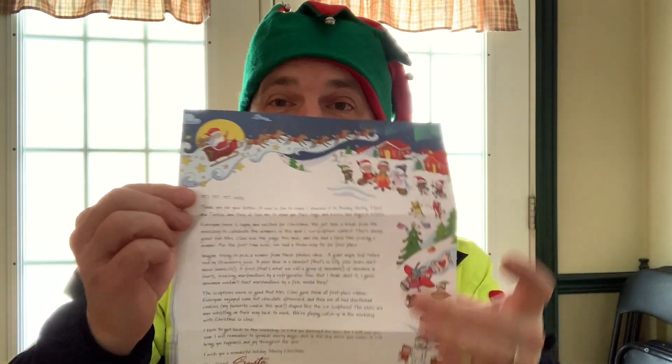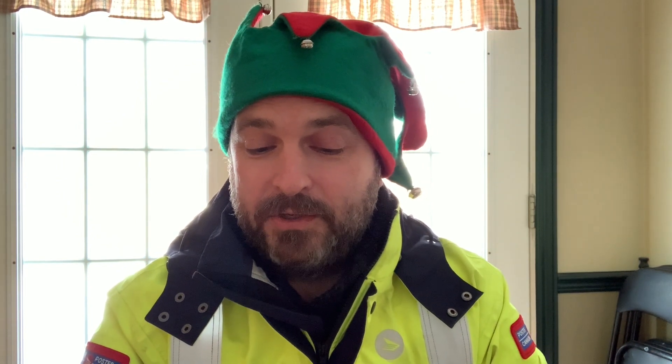I told you I got one of the letters — I'm going to read it to you so you have an idea what might come from Santa Claus. It says: 'Ho ho ho! Hello! Thank you for your letter, it was so fun to read. I showed it to Buddy and Betsy and Tinsel and Tootsie, and they all told me to send you their hugs and kisses and magical wishes. Everyone is happy and excited for Christmas.'